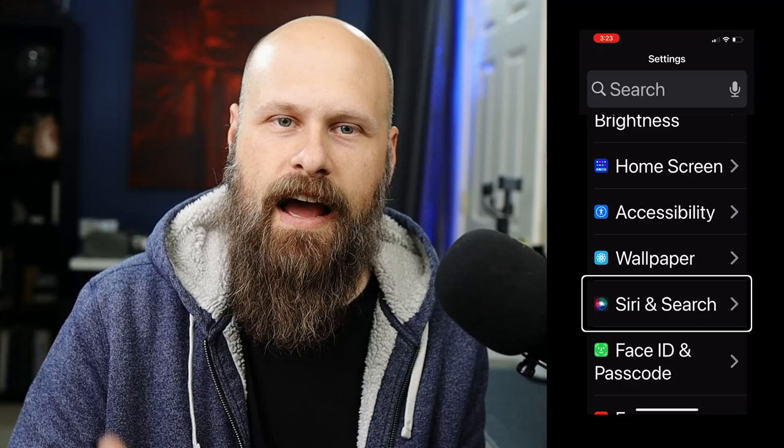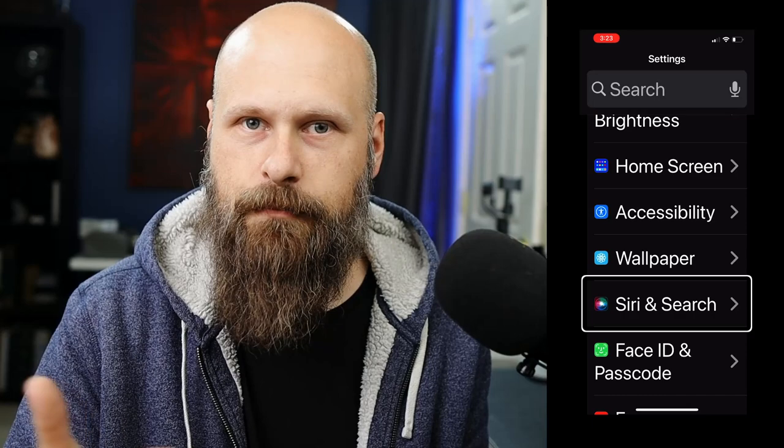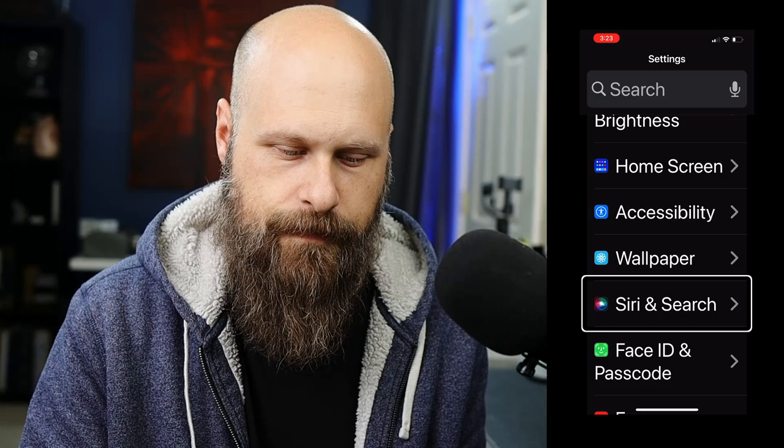First thing I'll mention is that I am running iOS 15 on my iPhone here. So if you're trying to follow along and something's not the same, check to make sure you are up to date on the latest build of iOS. First, we need to go to Settings and then Siri & Search. Then we need to go down to Siri Voice and double tap on that.